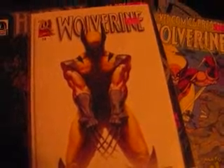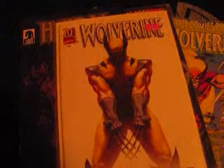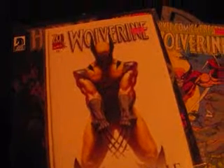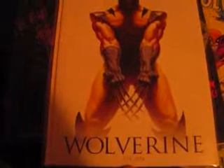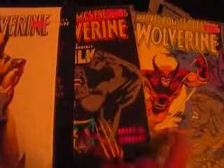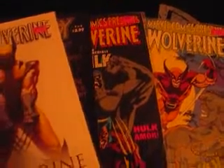I got this one for $9.95. I'm not sure if that's what it'd be going for mint right now, but it is a variant, so usually when you buy the variants they cost a few more bucks. I like how it says right here, established 74. And when he was established, he first appeared in a Hulk comic — Hulk 181.